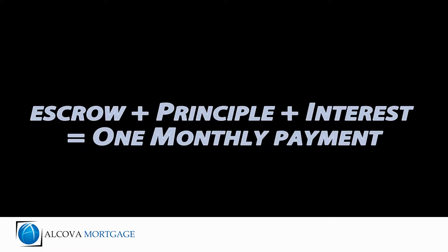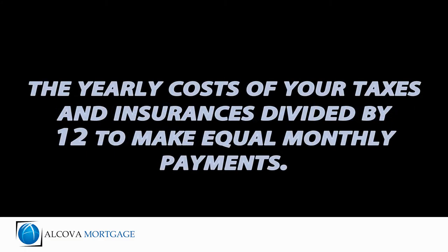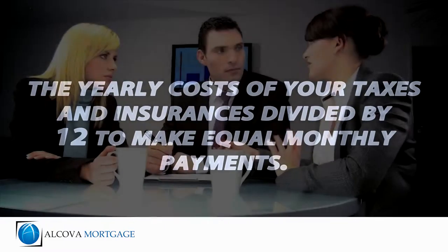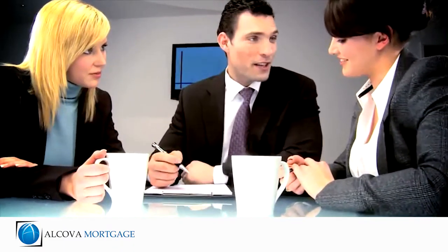The escrow is added to your monthly principal and interest payment so that you only have to make one payment each month to your mortgage company. The monthly escrowed amount is determined by taking the yearly cost of your taxes and insurances and dividing them by twelve to break them into equal monthly payments.